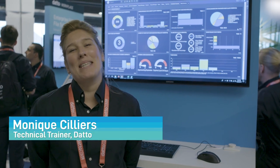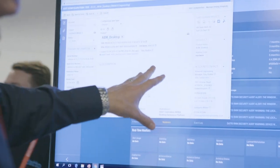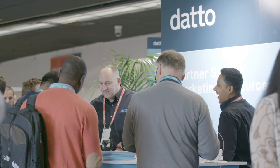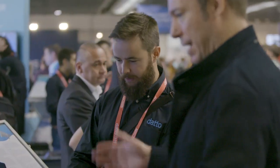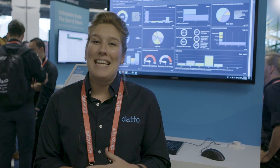Hi everyone, my name is Monique and I'm a technical trainer here with the training team at Datto. There's plenty of exciting things coming with the PSA 2019.3 release. Not only are we bringing you the co-managed user setup, but we're also redesigning the configuration item user interface. On top of that, we're bringing the Active Directory Contact Sync, which will help you to automate the billing of newly discovered contacts. And then last but definitely not least, my favorite — external quote approval.